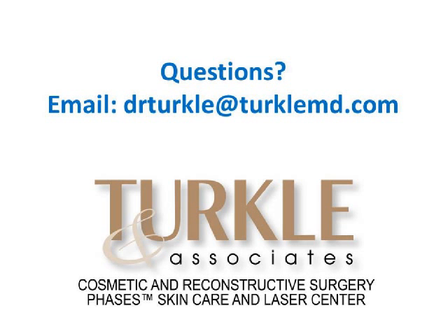At this point, if you have any questions, feel free to email them to us at drturkel@turklemd.com, or feel free to call us at 317-848-0001. Thank you very much for your kind attention.